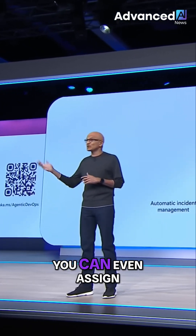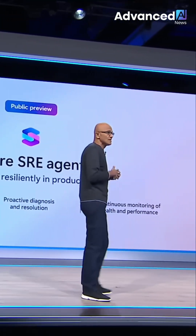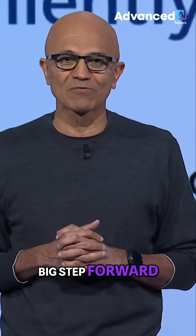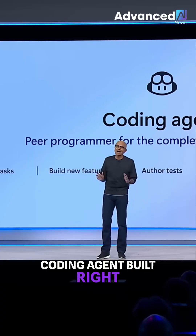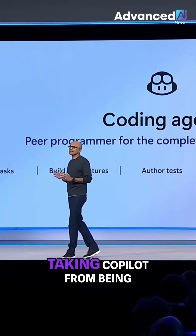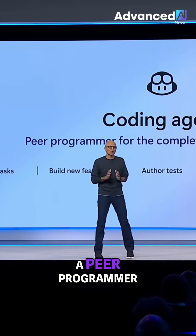From there, you can even assign the repair items to GitHub Copilot. And we're not stopping there — this is the next big step forward: a full coding agent built right into GitHub, taking Copilot from being a pair programmer to a peer programmer.